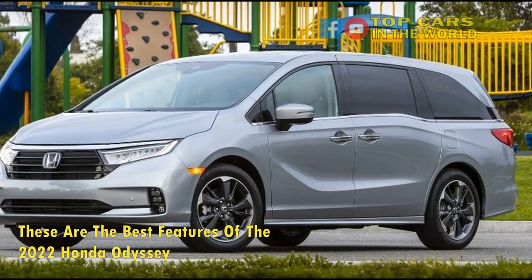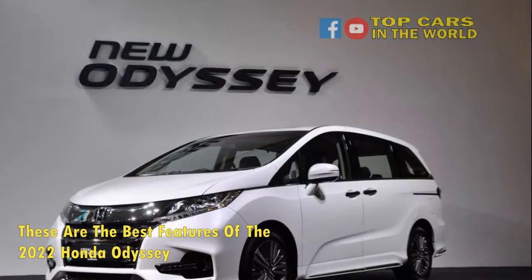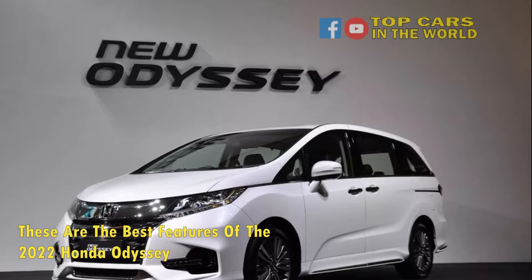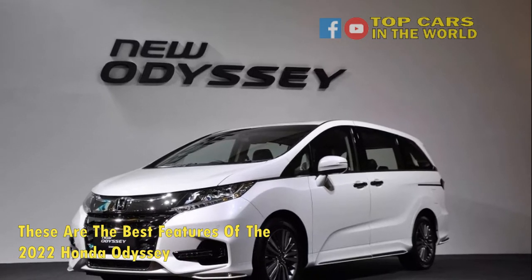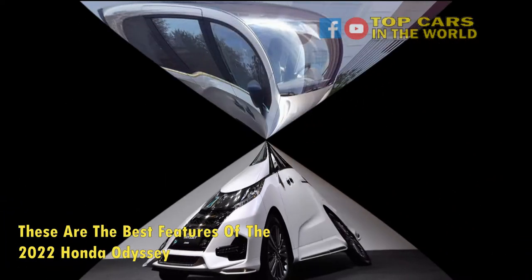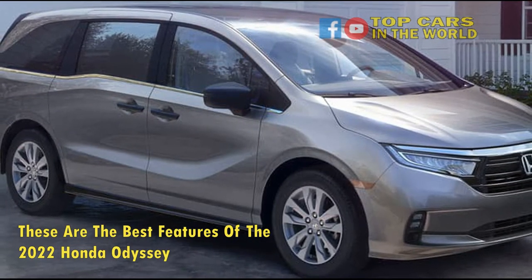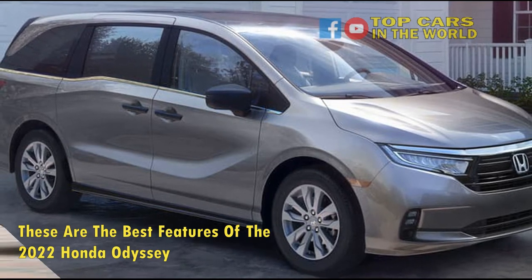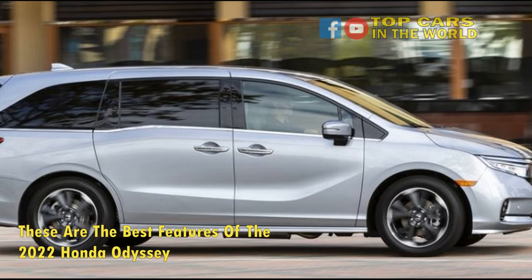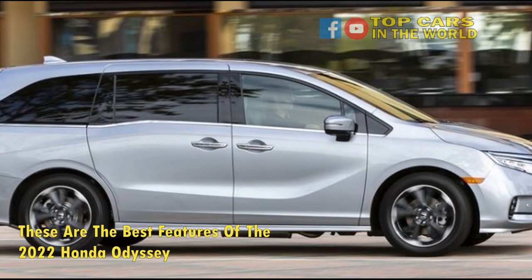The 2022 Honda Odyssey has an up-to-date safety and infotainment system. Honda's infotainment system boasts huge virtual buttons and rapid replies. The vehicle features keyless entry and ignition, power-adjustable front seats, and a 5.0-inch display screen. It also has Apple CarPlay and Android Auto. There's an EX model that comes with an 8.0-inch touchscreen with smartphone connectivity, satellite radio, and two USB ports.